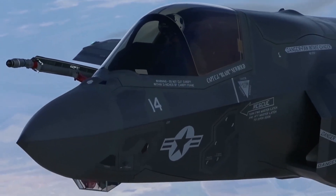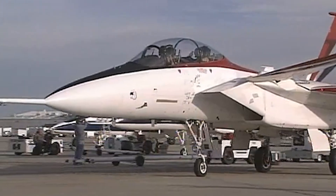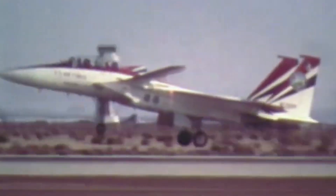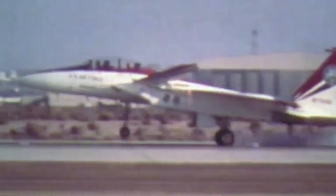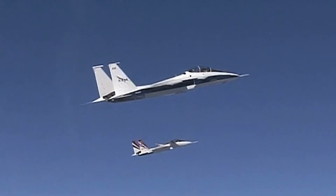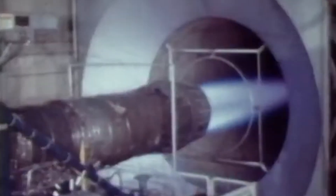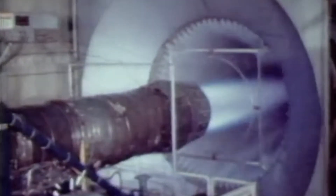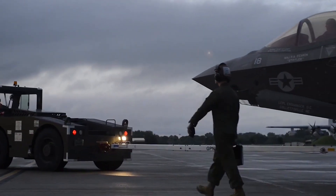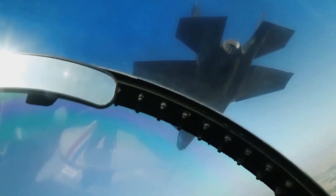Another case is the Lockheed Martin F-35 Lightning II. While it does not use thrust vectoring in the same way as the F-22, the program benefited from the STOL MTD's developments in integrated avionics and flight control systems. The F-35's design incorporates highly advanced systems providing the pilot with unparalleled situational awareness — concepts advanced during the STOL MTD's development. The F-35B variant's short takeoff and vertical landing capabilities can also trace conceptual lineage back to the STOL research conducted with the F-15 STOL MTD.